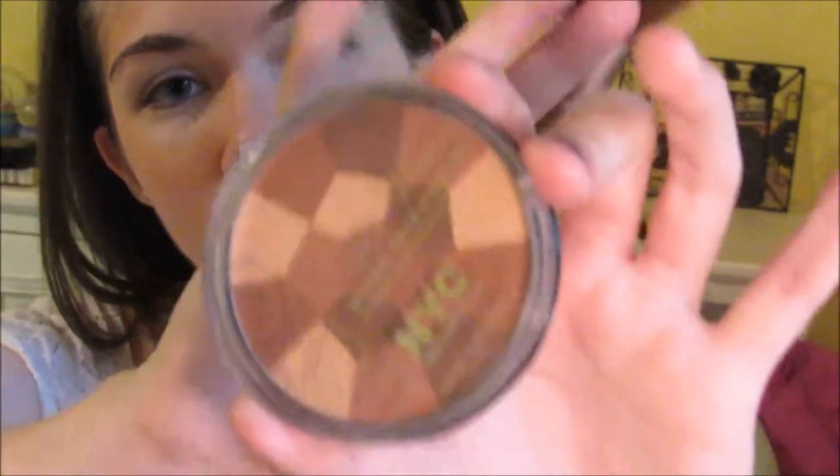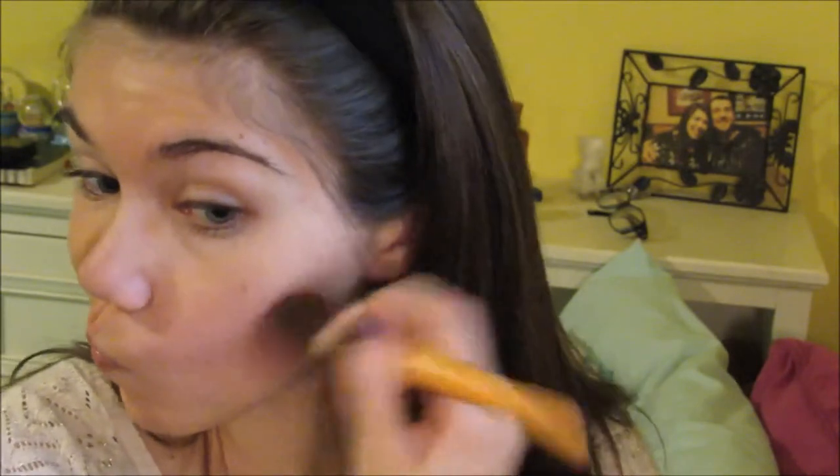Next, I'm going to be using my NYC Mosaic Bronzer. I like the packaging, and I'm going to be taking my smaller fluffy brush that's meant for bronzer and blush. Sorry about this — I was trying to balance that on my nose. I can do that with spoons, but apparently not makeup. So, put on your best kisses for the Trisha Paytas face, and put the product right underneath your cheekbone to really carve out that area, accentuate your pretty cheekbones, and give yourself some nice contouring.